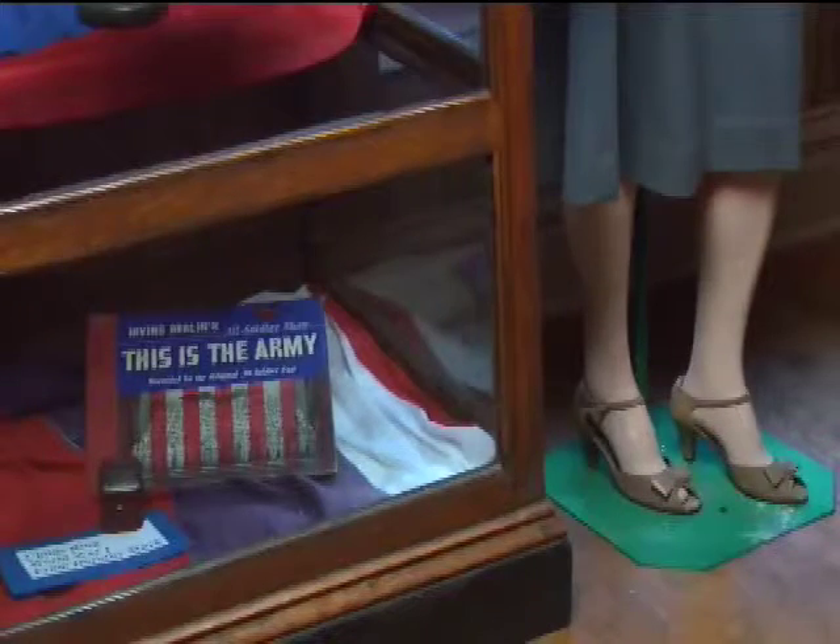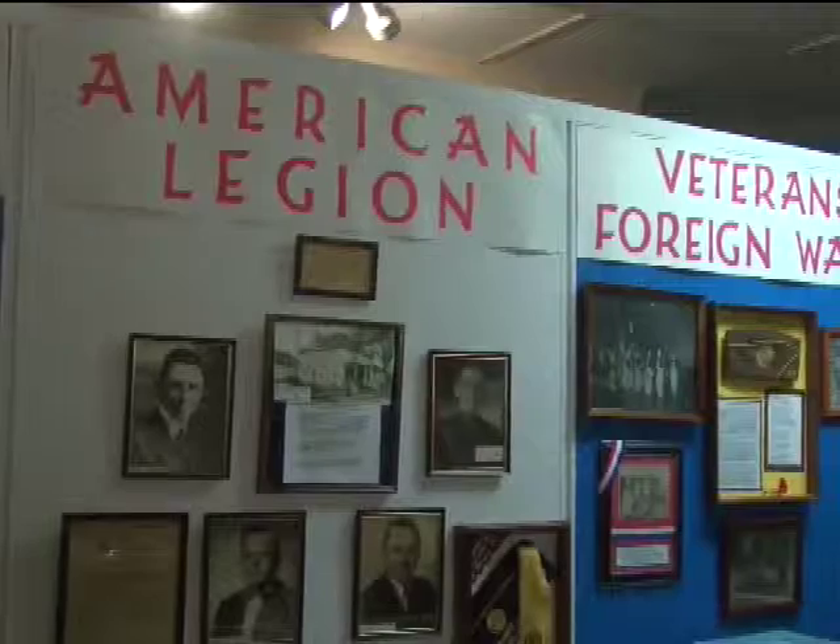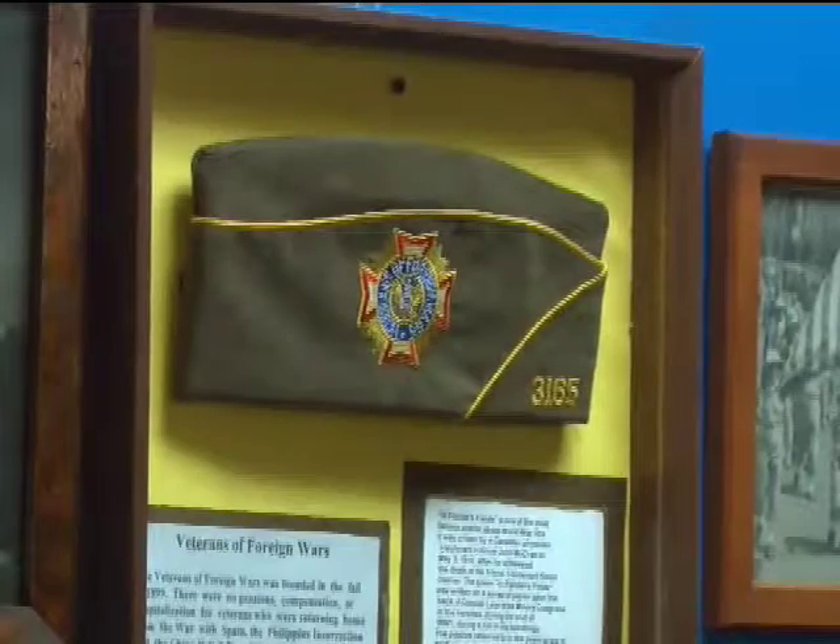The museum can also help people out if they're looking for birth records, information, genealogy, and historical research. So it may be a good place to do a school report.